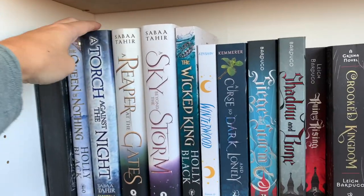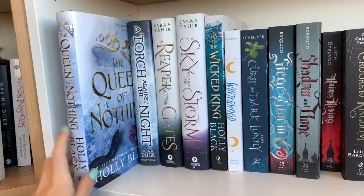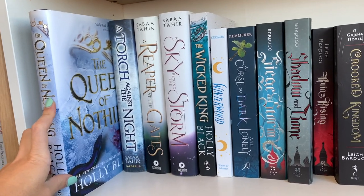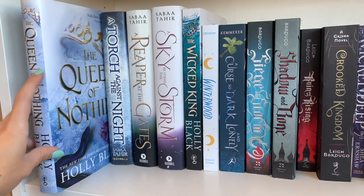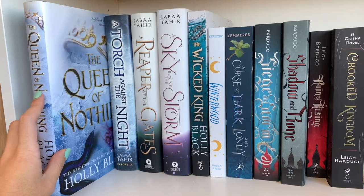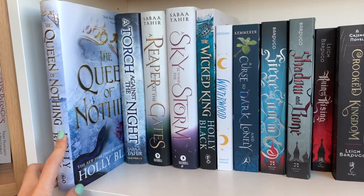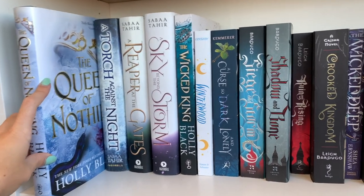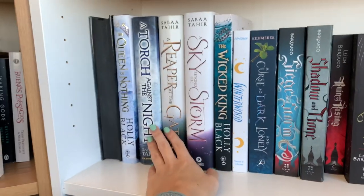Then we have The Queen of Nothing, the third book of the Folk of the Air trilogy by Holly Black. It follows just one POV but is very character-driven. It follows a girl who lives in the fey world — the fey are tricksters, really mean — and it's a coming-of-age story with an enemies-to-lovers trope. I loved the first one, I loved the second one so much, the third not as much, but overall a satisfying trilogy.